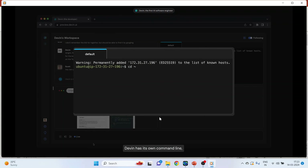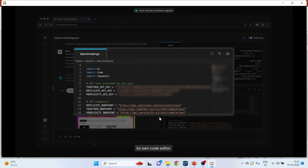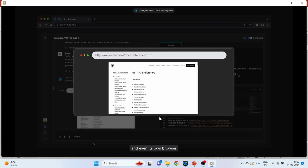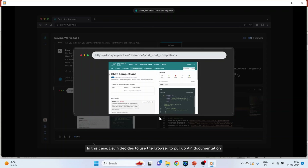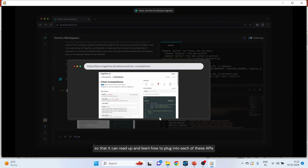Devin has its own command line, its own code editor, and even its own browser. In this case, Devin decides to use the browser to pull up API documentation so that it can read up and learn how to plug into each of the APIs.